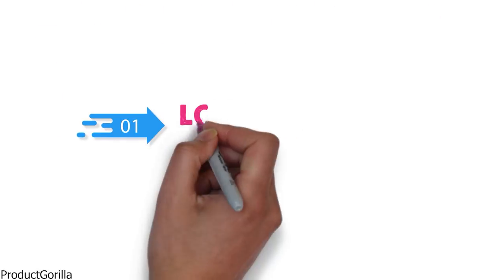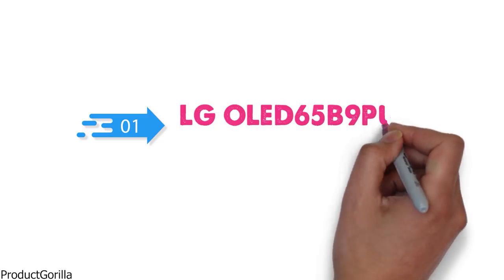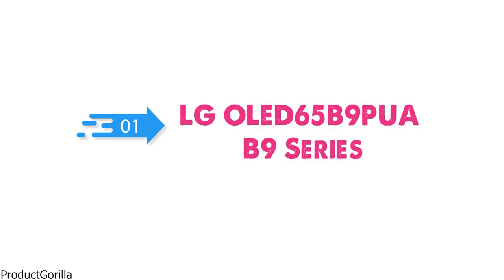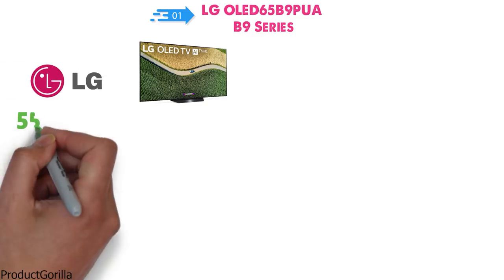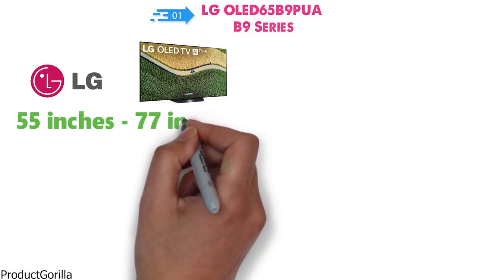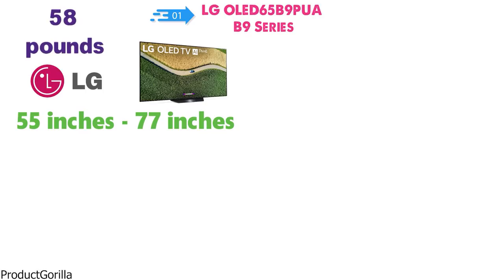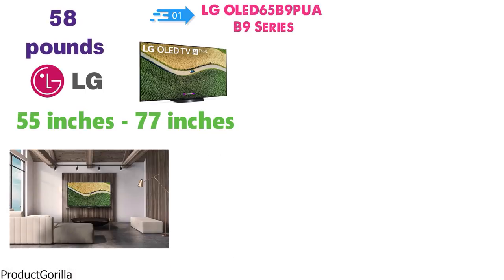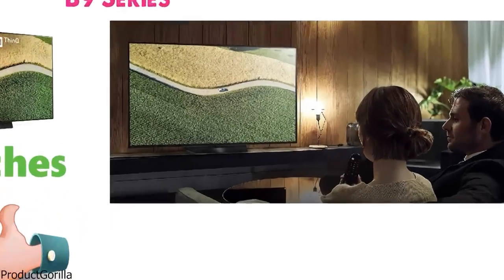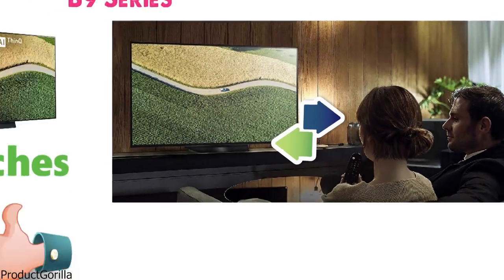Starting off at number 1 we have the LG OLED 65B9PUA B9 Series. The B9 Series from LG is available in sizes ranging from 55 inches to 77 inches. It weighs around 58 pounds. This 4K TV uses an intelligent processor to help images and colors be brought to life, empowered by AI at its core, enhancing picture quality and providing a great viewing experience.